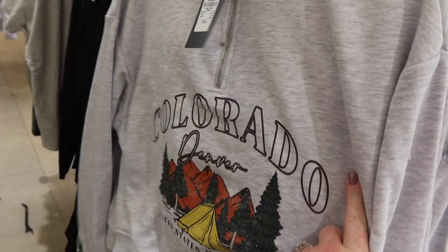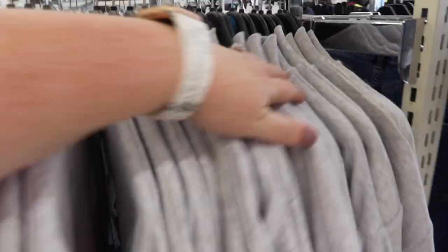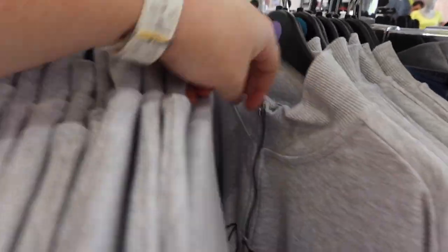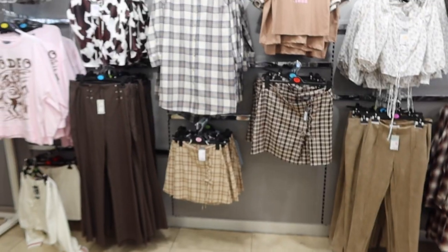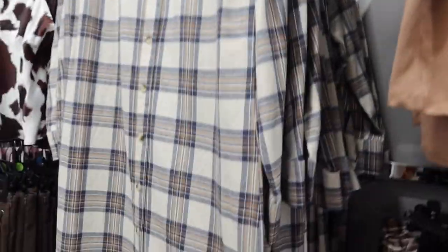I like these jumpers although that one is quite cropped. I'd want an extra large because I always go up in stuff like this, especially if it's cropped. That's kind of cute — we'll see what it looks like. I like this outfit: jeans and that jumper. Checks are definitely in again, though these shirts are quite long — I want one I can wear with jeans where it's not too long.